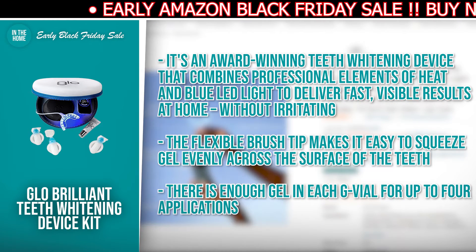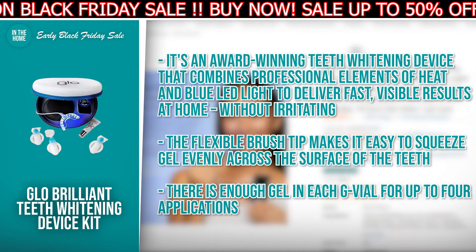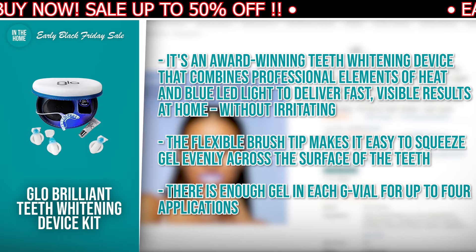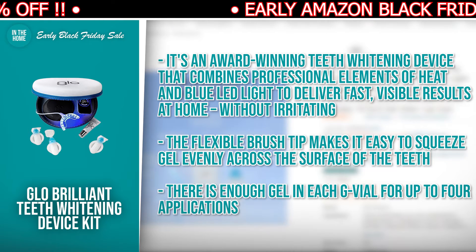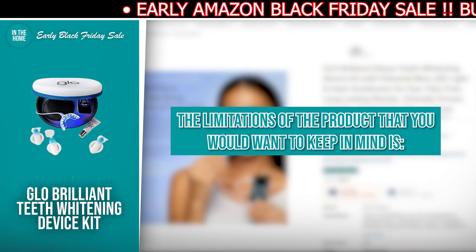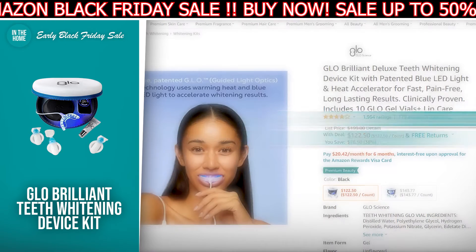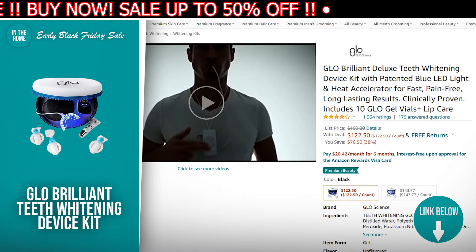It's an award-winning teeth whitening device that combines professional elements of heat and blue LED light to deliver fast, visible results at home without irritation. The flexible brush tip makes it easy to squeeze gel evenly across the surface of the teeth. There is enough gel in each g-vial for up to four applications. The limitation is it'll take some time for you to get it up and running. If the Glow Brilliant Teeth Whitening Device Kit has made your buy list, there is a direct link to it in the description down below.